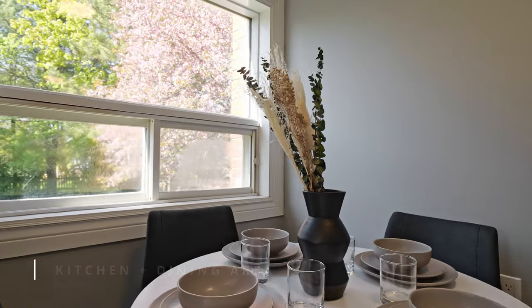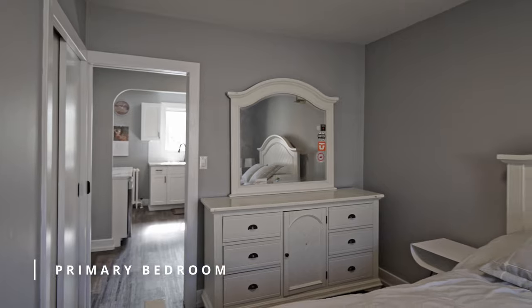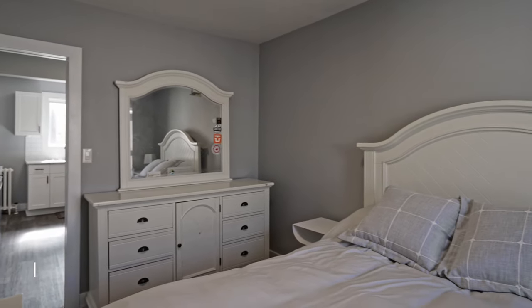This house is ready for you to move in and enjoy. Fully equipped with brand new stainless steel appliances and a washer and dryer, so you'll truly have no extra expenses after moving in.